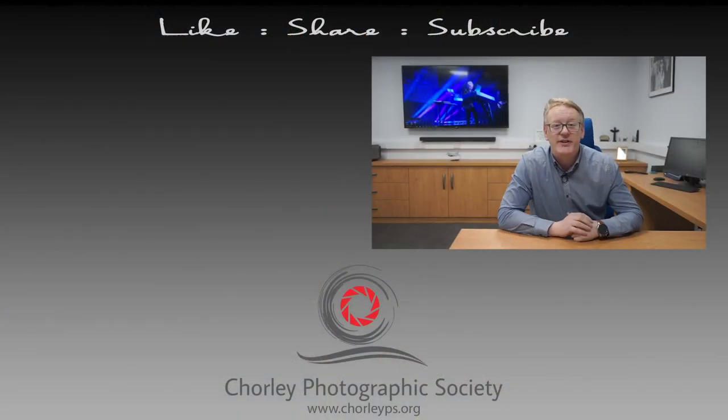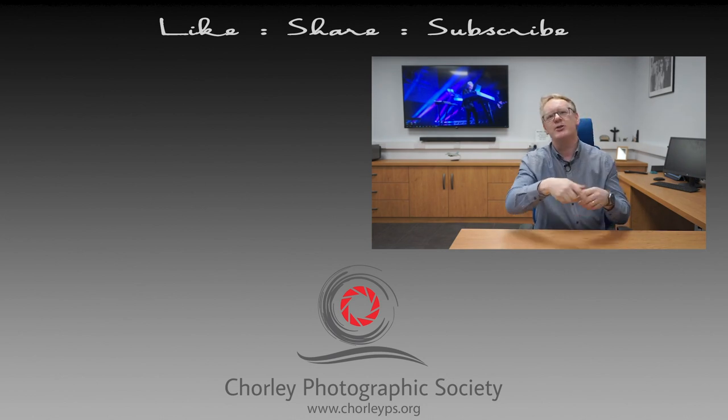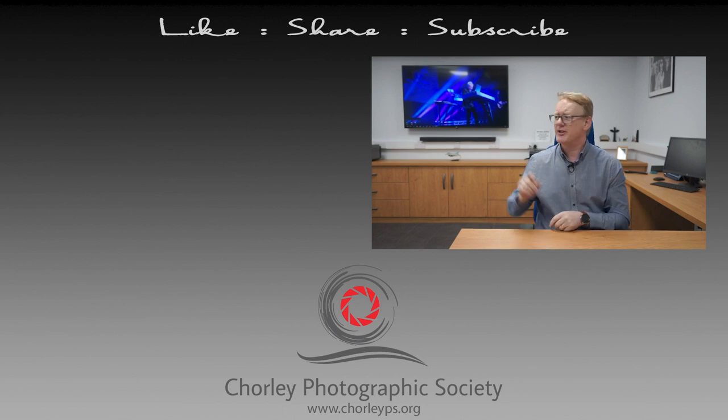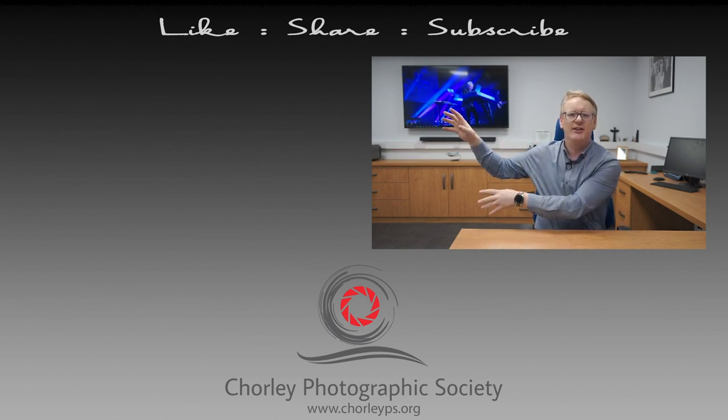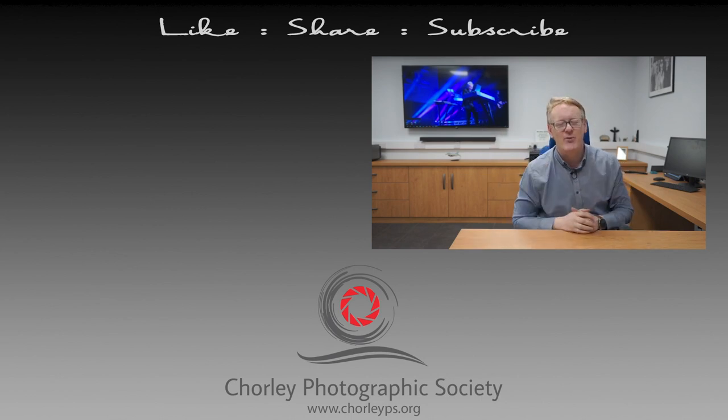Thank you very much for watching this video. If you have enjoyed it, please leave us some comments down below. There's a button just there that you can use to subscribe to our channel, and if you want to watch some more videos, try these two — they've been picked from our channel and hopefully you'll enjoy those. Until next time, thank you very much for watching.